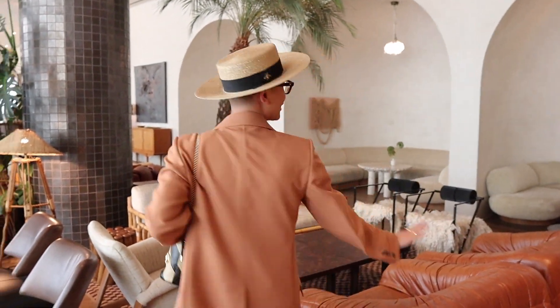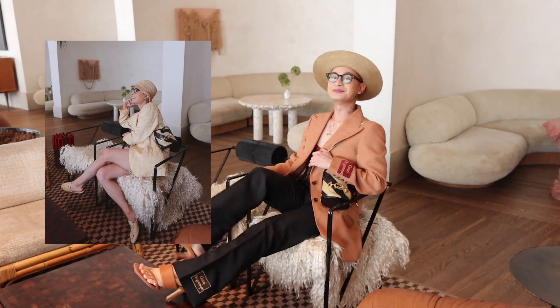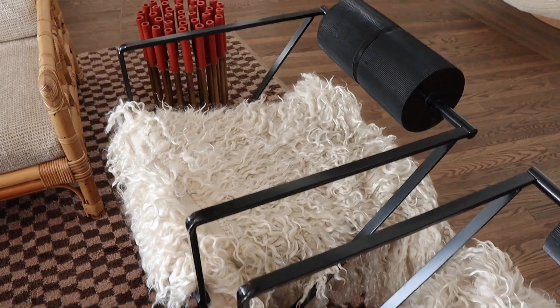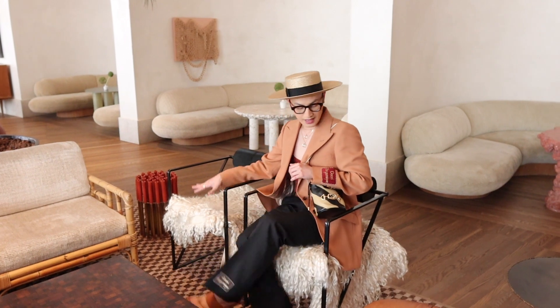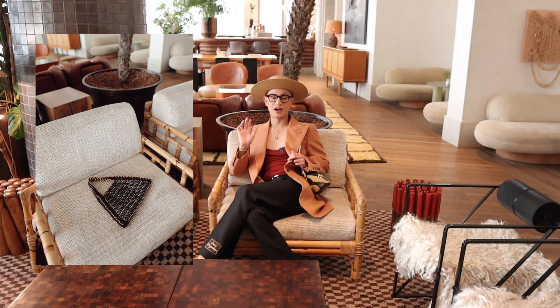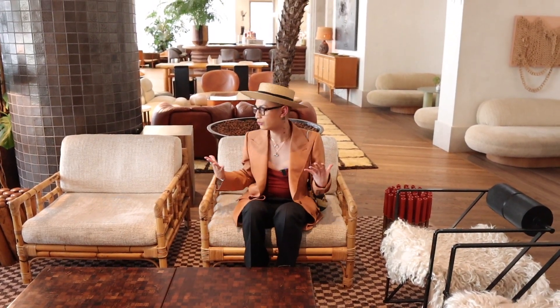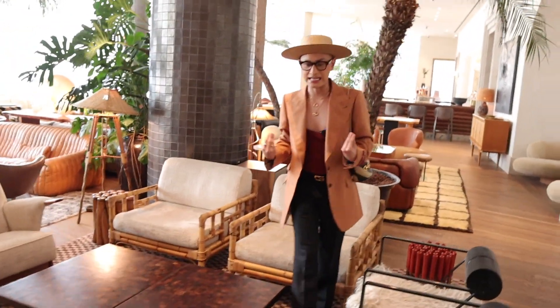I'm going to test out the chairs in this little seating arrangement because this is my favorite little moment here. This one — she's comfy. What is this? Like a Mongolian sheepskin on top with black iron. I love that mix of soft and hard. You always want that yin and yang, that push and pull when it comes to design. I feel like Kelly really achieved that here. There's so much vintage here in the hotel, which means you can get inspired and recreate that eclectic mix and match in your furniture to give it that lived-in feel.